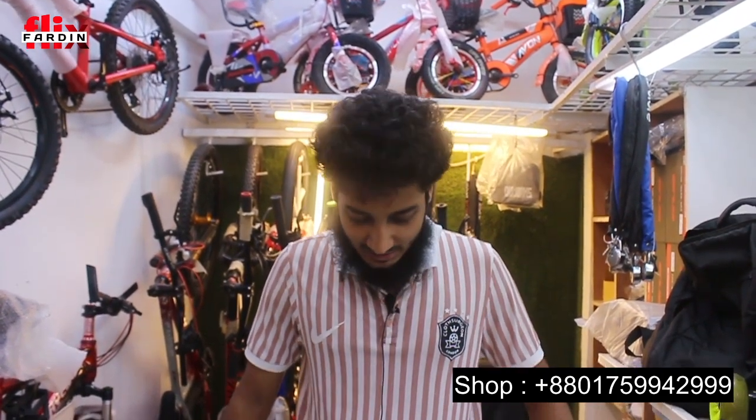My name is Mohamad Shah. Welcome to this presentation by Mohamad Shah.